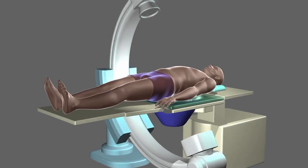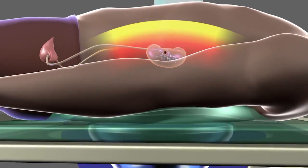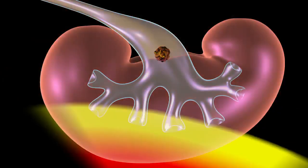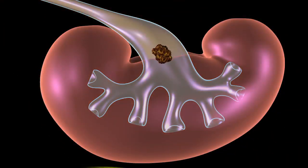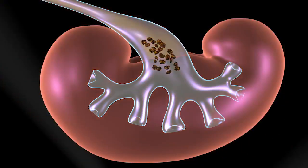Shockwave lithotripsy is a surgical procedure in which high-energy shockwaves are transmitted through water and directed at the kidney to break the stone into smaller pieces. This makes it easier to pass them through the urinary tract.